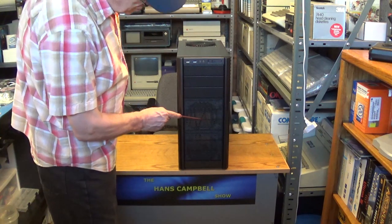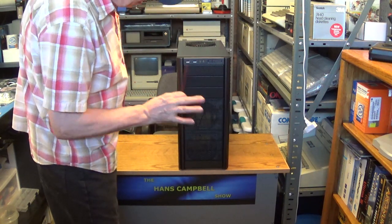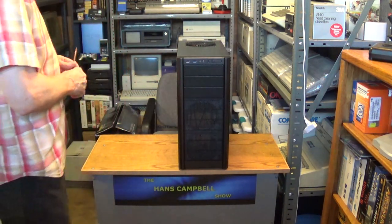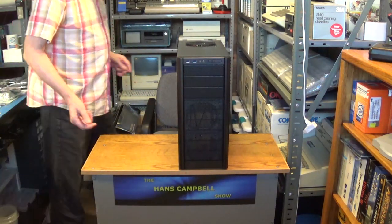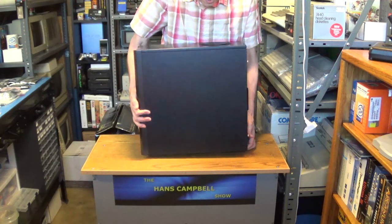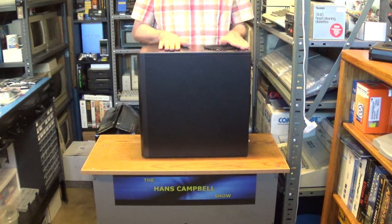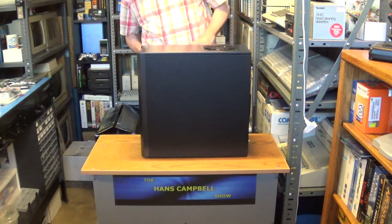You can add up to two 120mm fans, and we'll look at that in more detail in a moment. One side is just a blank side that comes off. We'll take both sides off when we look at the inside of the case.